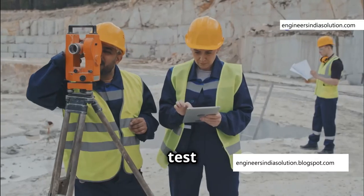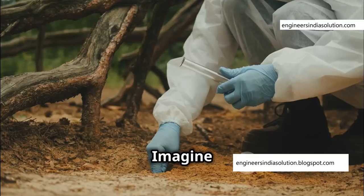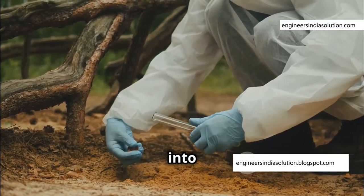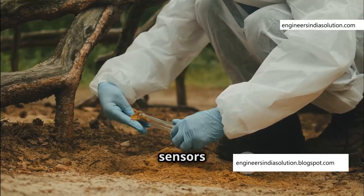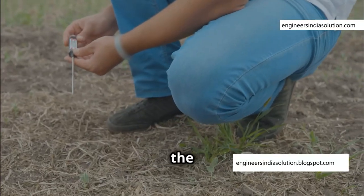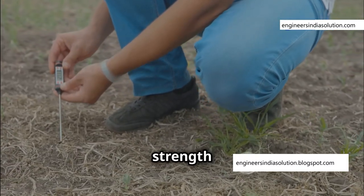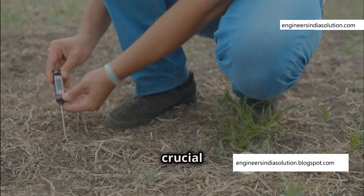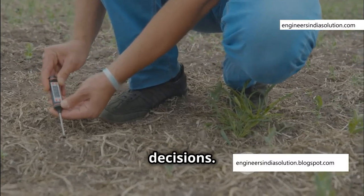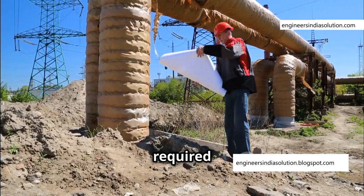One crucial test is the cone penetration test, which provides essential data about the soil. A cone-shaped probe is pushed into the ground, equipped with sensors that measure various parameters. These sensors measure the resistance the probe encounters, providing valuable data about the soil's strength and density — information crucial for determining the depth and strength required for the sheet piles.